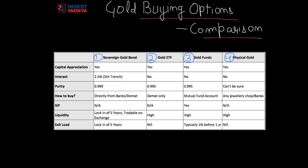All four options are tracked directly to gold prices, and any change in gold prices brings a change in the value of these options. So if there is any capital appreciation in gold prices, all of them will appreciate. The second parameter is interest, which is changing the way we look at return on investment in gold. Sovereign Gold Bonds provide a 2.5% interest rate over and above capital appreciation, whereas all other options do not provide any interest rate. This interest rate is the biggest attraction of Sovereign Gold Bonds.